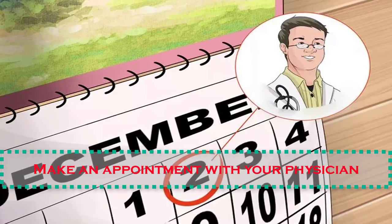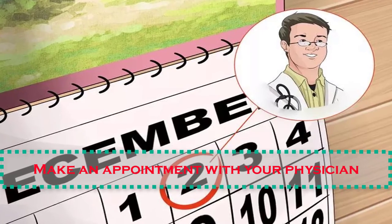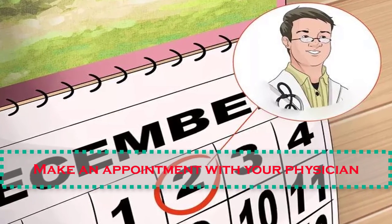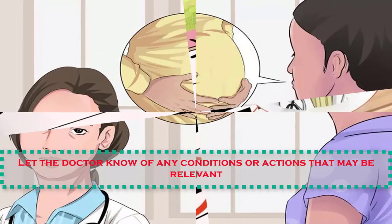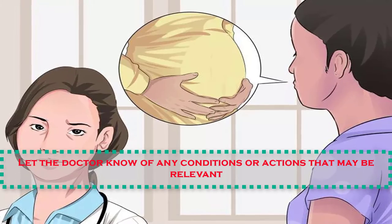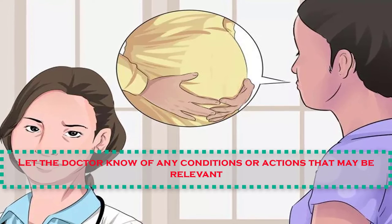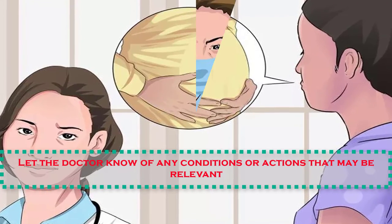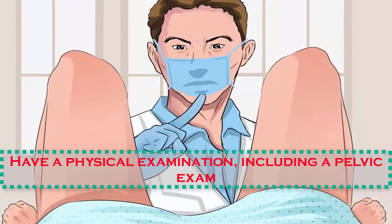Number nine: make an appointment with your physician. You should try to see your doctor as soon as you notice or suspect that your vaginal discharge is abnormal. Be prepared to describe the color, consistency, and frequency of the discharge. Number ten: let the doctor know of any conditions or actions that may be relevant — for example, if you think you may be pregnant or recently had unprotected sex, you should let your doctor know.